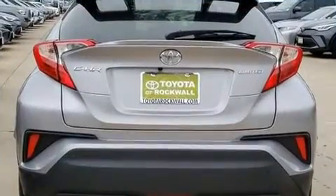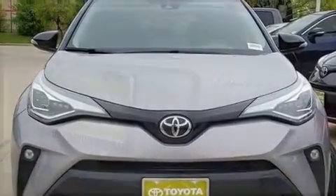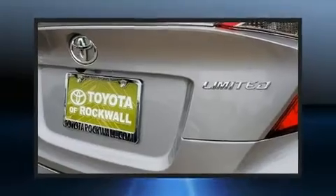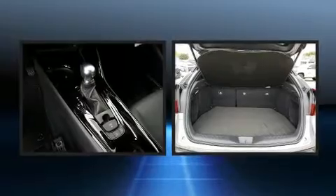Toyota infused the interior with top-shelf amenities such as one-touch window functionality, heated seats, turn signal indicator mirrors, a power rear cargo door, lane departure warning, rear wipers, and leather upholstery.